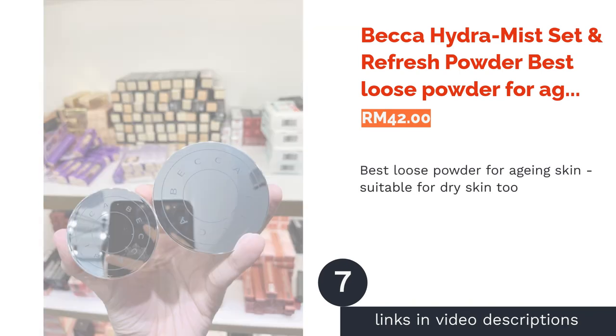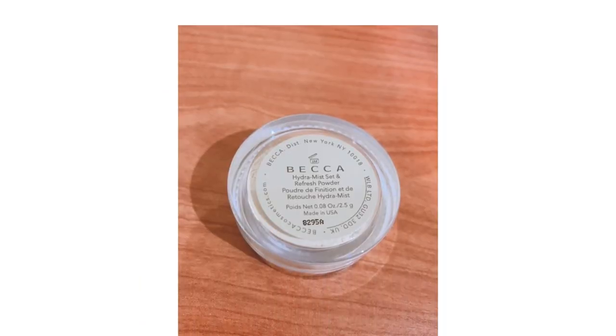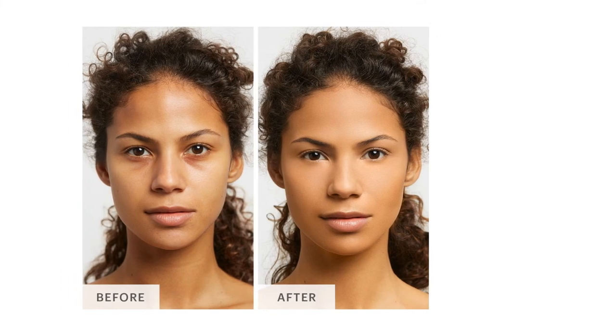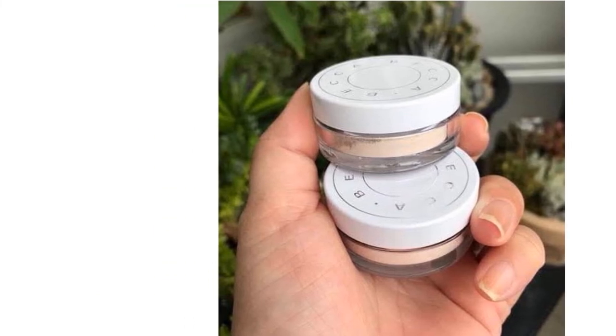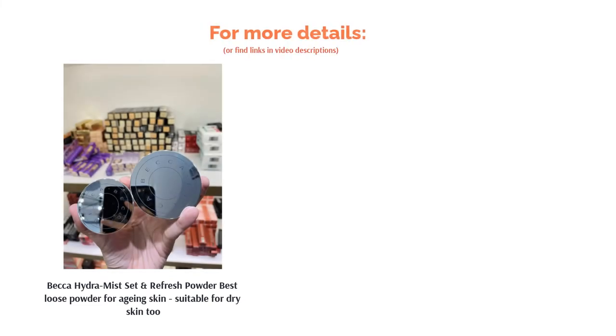The next product is Becca Hydra Mist Set and Refresh Powder — best loose powder for aging skin, suitable for dry skin too. Aging skin will inevitably lose its natural radiance due to the breakdown of collagen and elastin. So when it comes to setting your makeup, you may want to avoid using too much powder because it would only emphasize the dryness and tightness of your face. This powder by Becca, however, is very unique as it applies like a mist but settles like a powder with a velvety, smooth finish. It also has a 50% content of water and glycerin to supply and retain hydration on your skin.